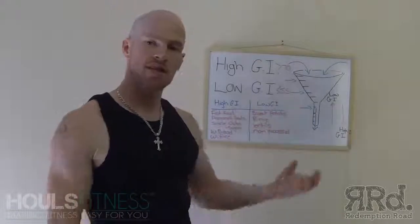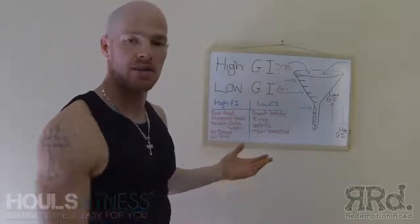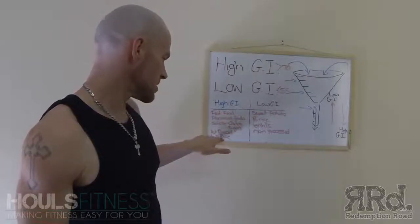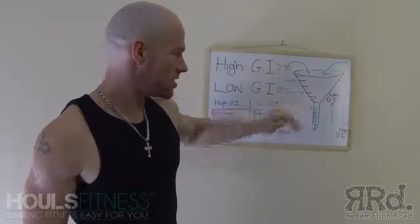Brown rice has the husk on it, so your body takes longer to break the husk to get inside — to get basically what white rice already is when you buy it. So it breaks down the husk, whereas white rice doesn't have the husk already, so it processes a lot quicker, making it a higher GI food.